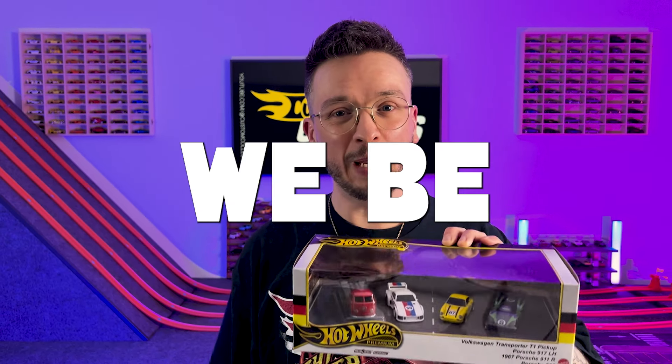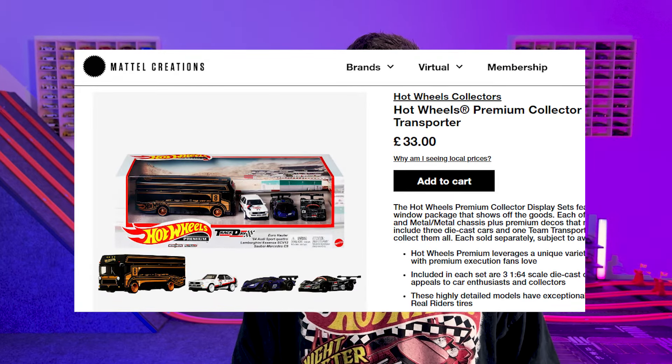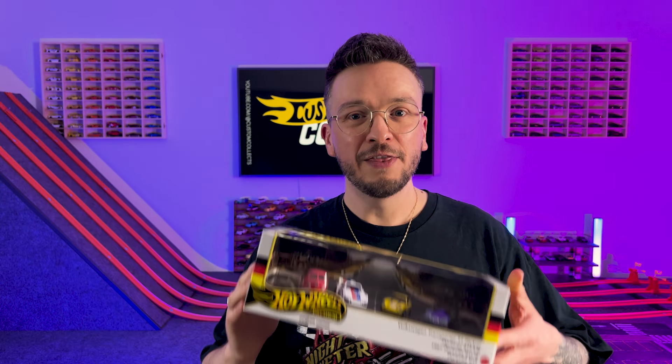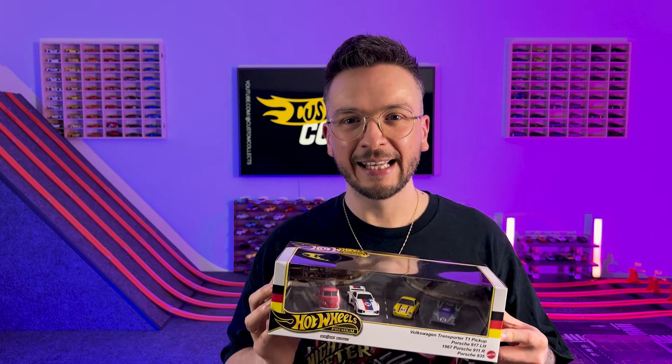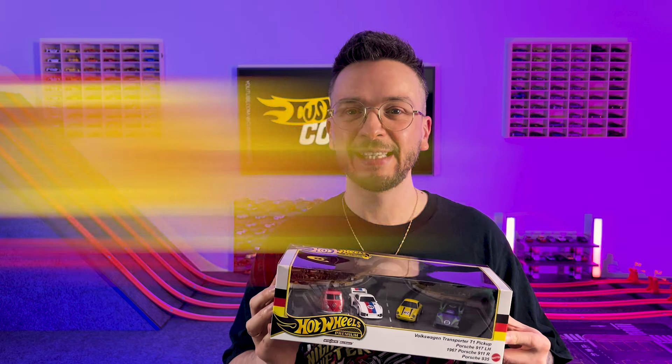Wait, hold on a second. How much should we be paying for one of these? Mattel Creations have similar products like this listed on their website for $33, which would mean that UK collectors would pay a total of £42, including shipping, to buy one directly from Mattel. So does that actually mean that this product is a huge win for everyone living in the UK, as I paid £24.99 in-store at Smith's Toys?